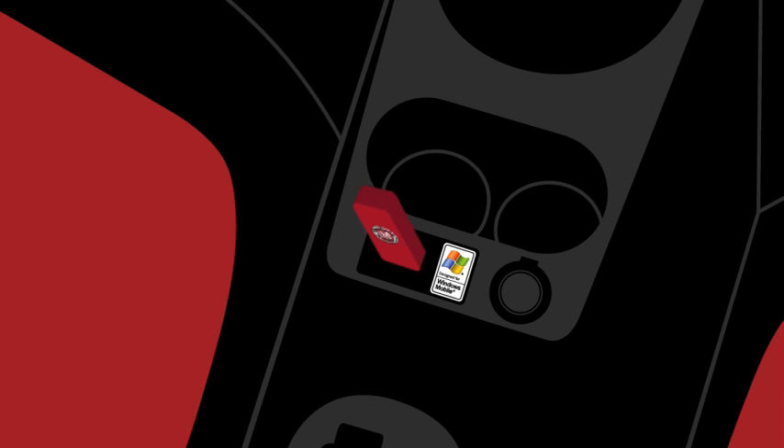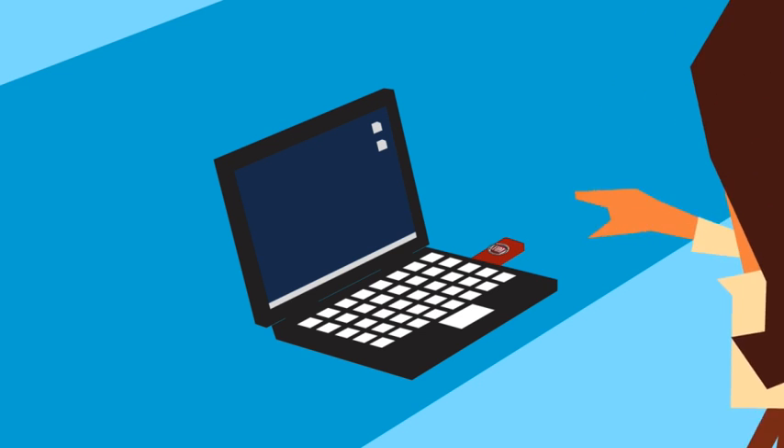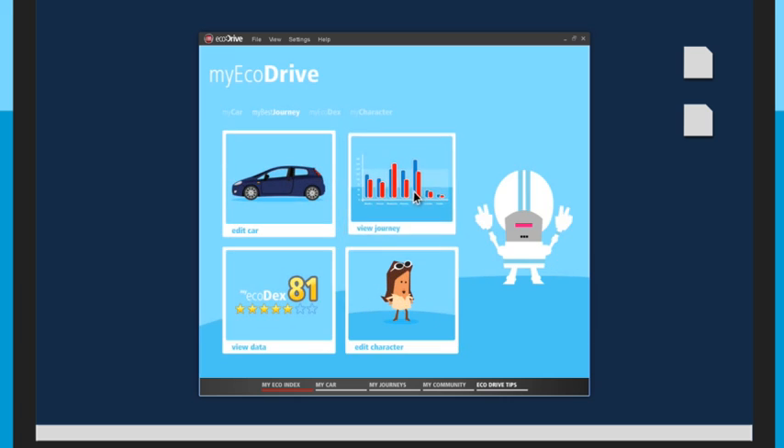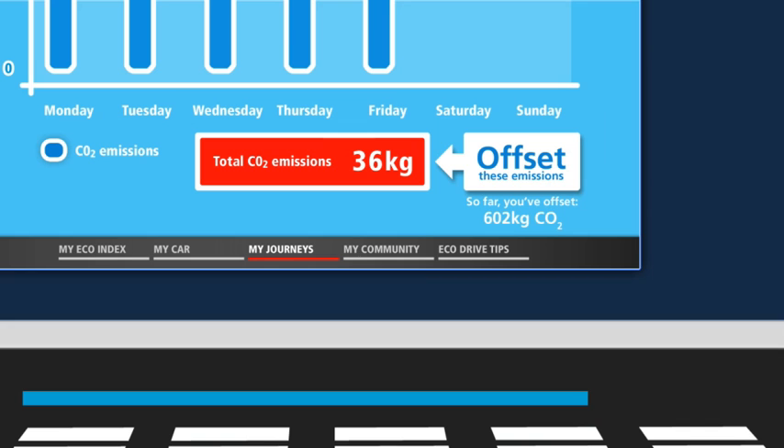When she gets to work, Claudia unplugs the EcoDrive key from the Blue and Me port and then plugs it into her PC, so she can see how eco-friendly her journey has been. EcoDrive shows her the carbon footprint of her last journey and a summary of CO2 emissions so far.